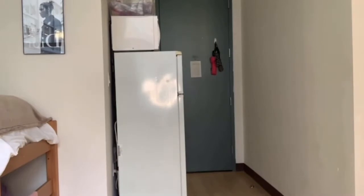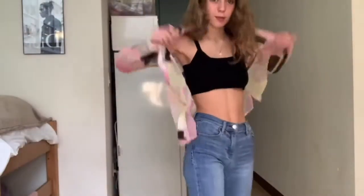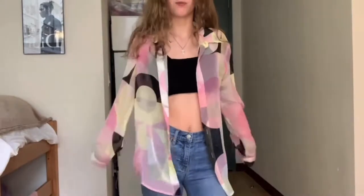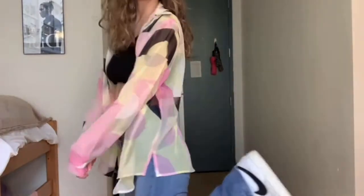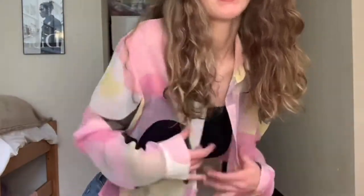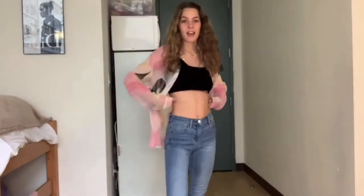Then, if we want to get fancy, we can throw on this sheer, funky — oh my god, I'm obsessed with this outfit now. It's so cute. This is also vintage; I found it in my mom's closet. Shout out to Tina, because clearly she has the best hand-me-downs. But this is sheer, and it's like lime pink and black, and it honestly brings together this fit. I'm obsessed.